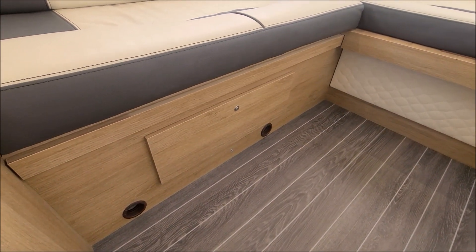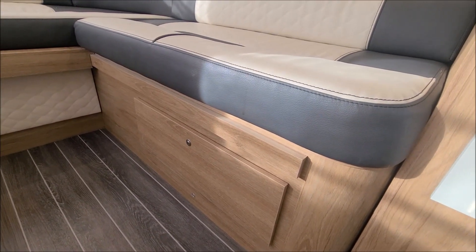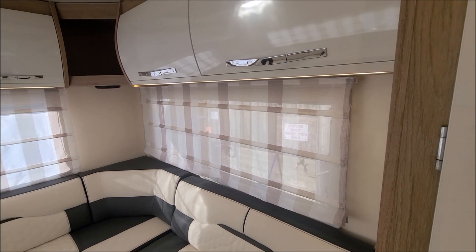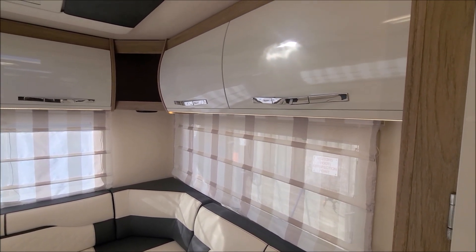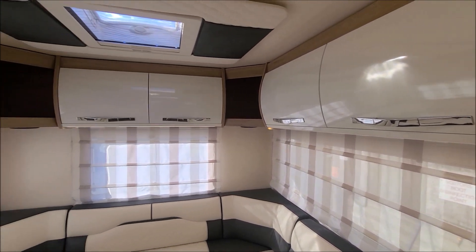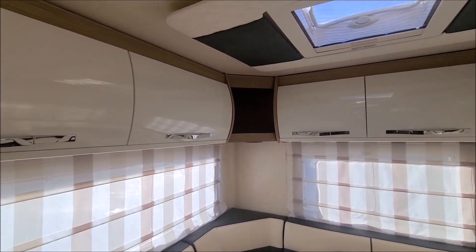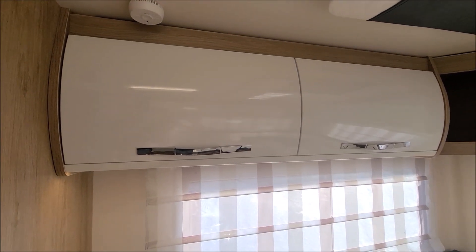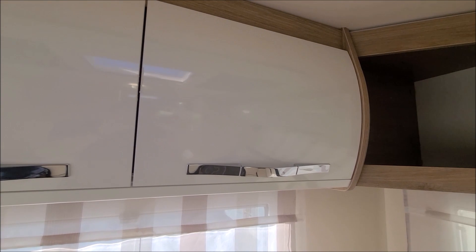There's storage - you can fit duvets and pillows in underneath the seats on both sides and then up around the top. It's a fantastic area here because you've got windows on three sides so it feels really nice and light and airy, with a skylight up in the top. But of course as you can see you've got these six airline style lockers which will house all the rest of your stuff.